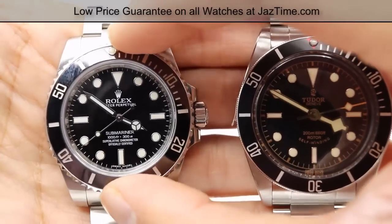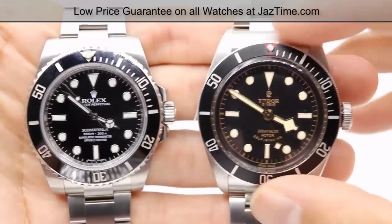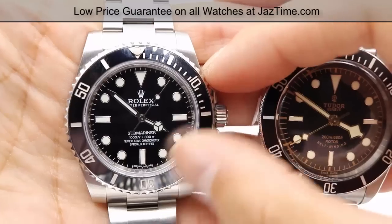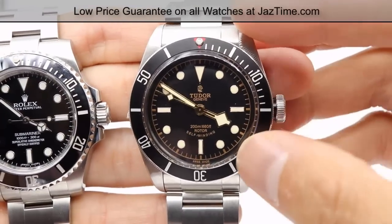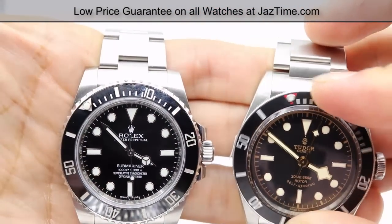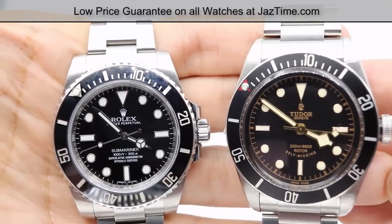Now moving on to the bezel. The bezel on both of these is a unidirectional bezel. On the Submariner 114060, it has a ceramic bezel as opposed to the Tudor Black Bay, which has an anodized aluminum bezel. The ceramic bezel is shinier, it doesn't ever fade, it's very hard, and it doesn't scratch — but it's also $3,000 more expensive. The Tudor has an aluminum anodized bezel. In terms of function, they both do the same thing: they calculate elapsed time. You put the pip at the minute hand and allow it to time as it progresses.